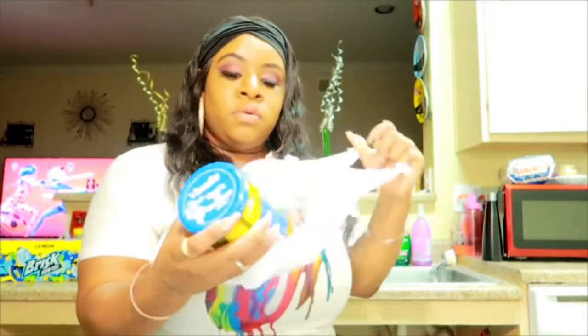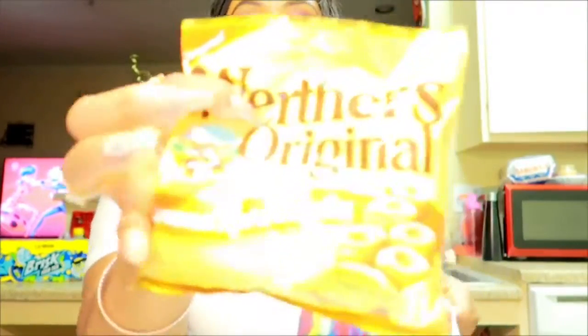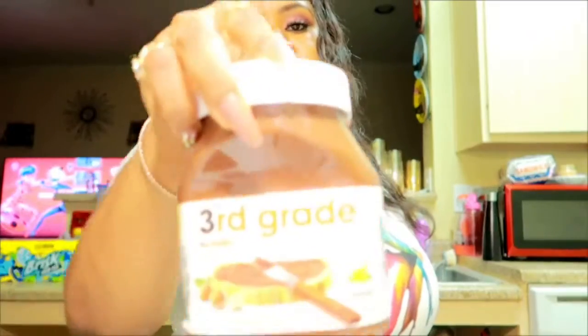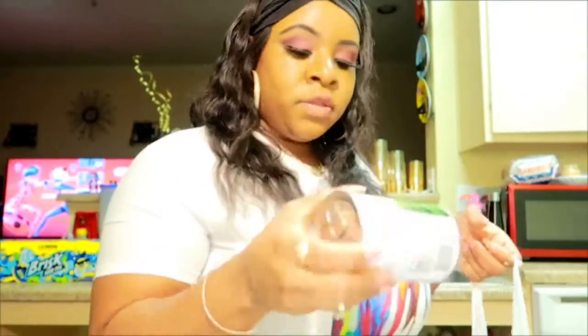I got some pickles because my kids want to do the Kool-Aid and pickle thing. I got some Werther's hard candy — they're so good, I snack on them sometimes. I got some Nutella — I don't eat that but my kids do. I got some whole kernel corn; I thought it was the sweet kind but it's not, and I got two cans of them.